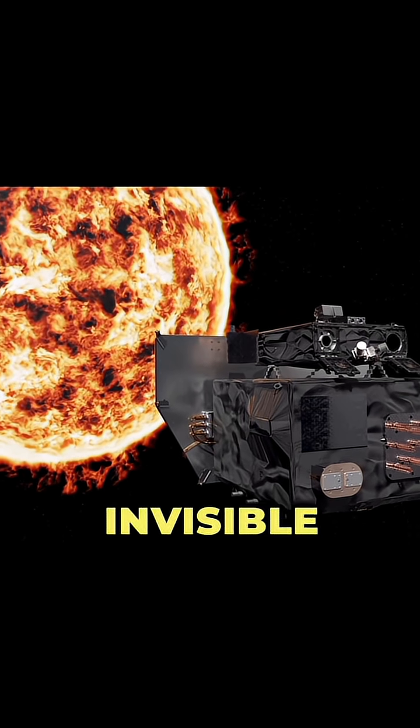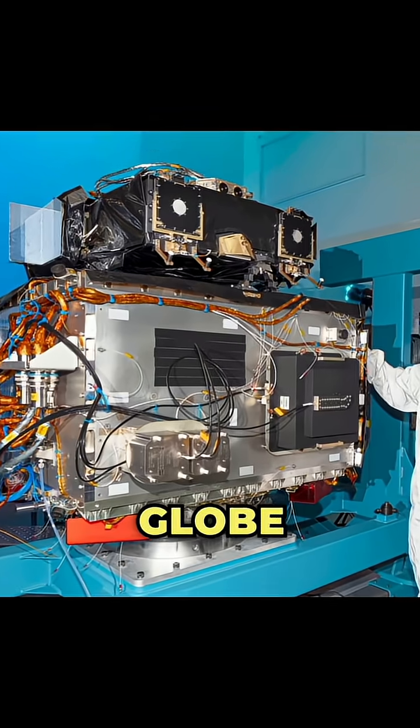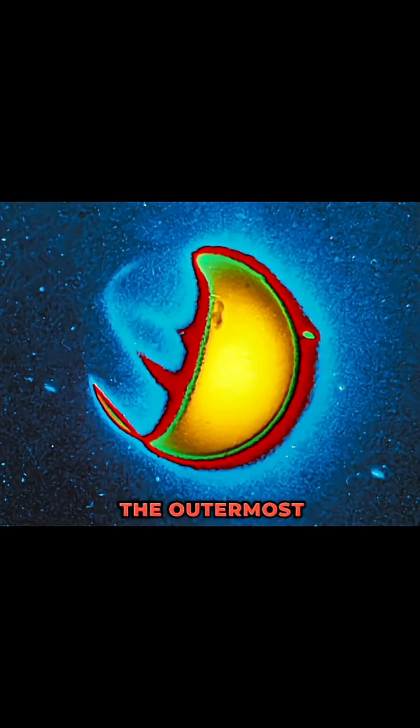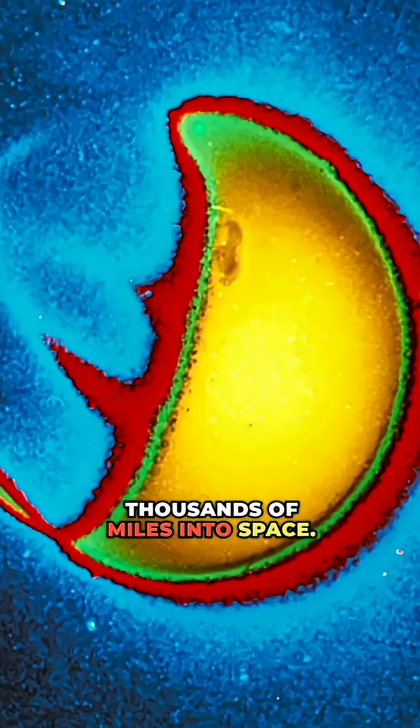Did you know that Earth has an invisible shield stretching far beyond what our eyes can see? It's called the GeoCorona, the outermost layer of our atmosphere, where Earth's exosphere extends thousands of miles into space.